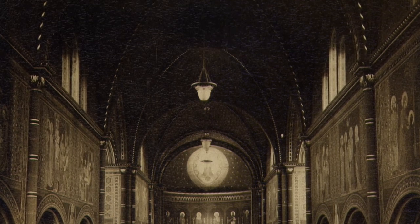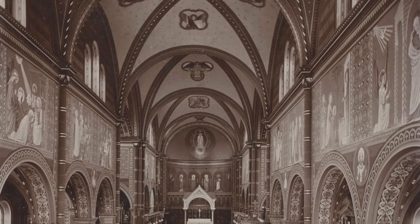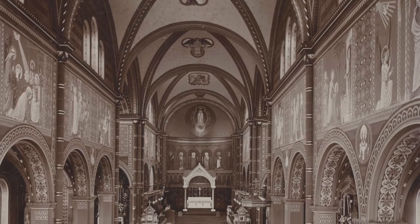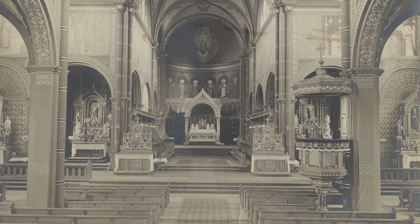These murals were painted by monks trained in this art style from the monastery at Beuron. The depictions going down the central axis of the church are all from various events in the life of Jesus and Mary, and the transepts from the life of Benedict and Scholastica. The murals were put in between 1893 and 1897, as well as a lot of Victorian stencil work that you no longer see in the church.